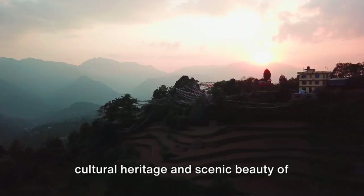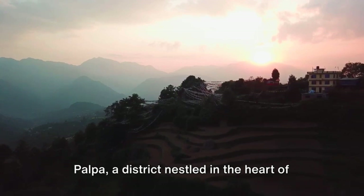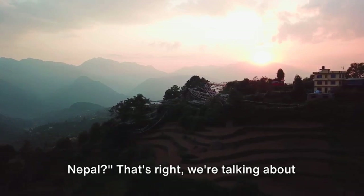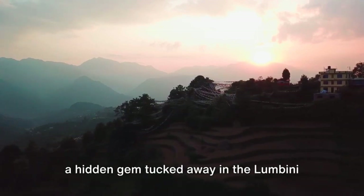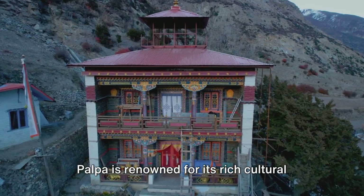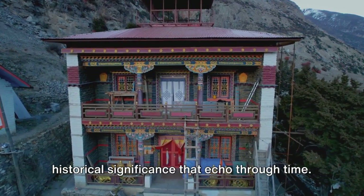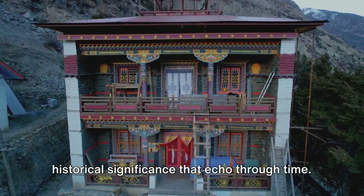Have you ever wondered about the cultural heritage and scenic beauty of Palpa, a district nestled in the heart of Nepal? We're talking about a hidden gem tucked away in the Lambini province of this Himalayan country. Palpa is renowned for its rich cultural heritage, breathtaking scenic beauty, and historical significance that echo through time.